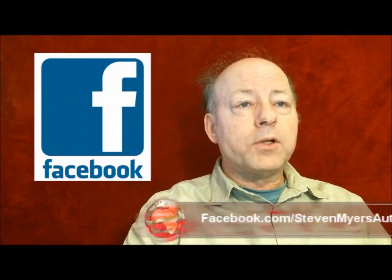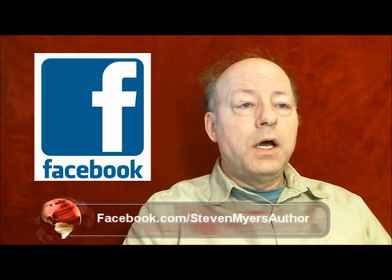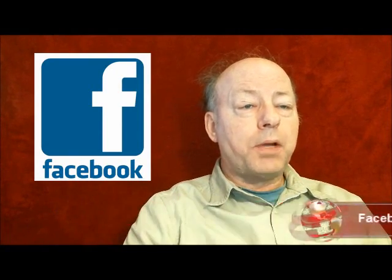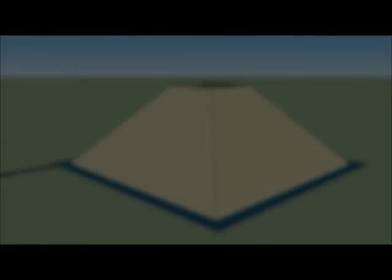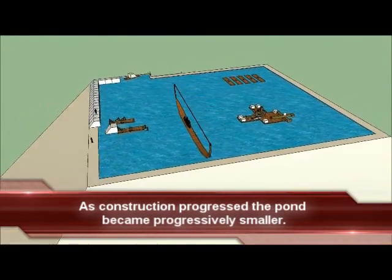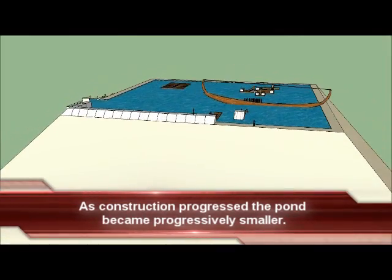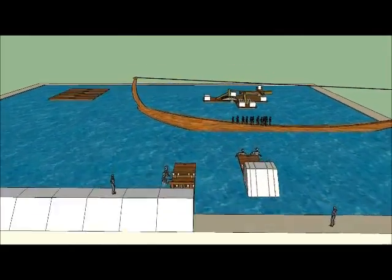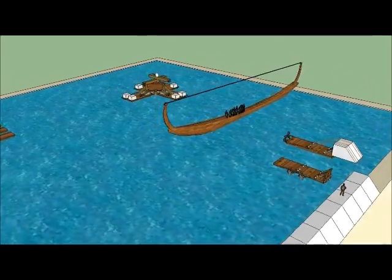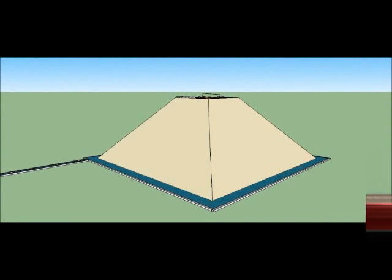Just like the other stones, the capstone would have traveled up the series of water locks built into the casing stones. But before we set the capstone in place, the upper levels of the Great Pyramid must be assembled. The issue readily apparent in assembling the upper levels is that the pond becomes smaller and smaller and ultimately too small for the large boat crane used to move the rough-cut interior stones off the barges and down into the pond.